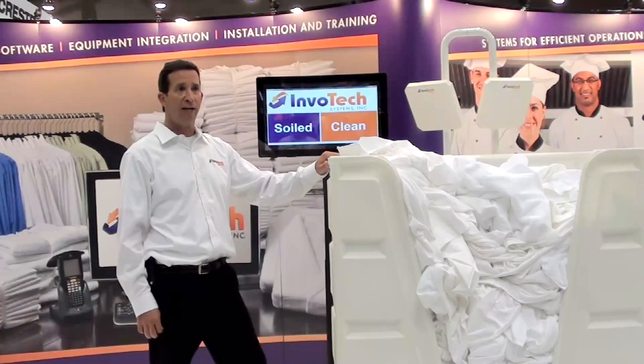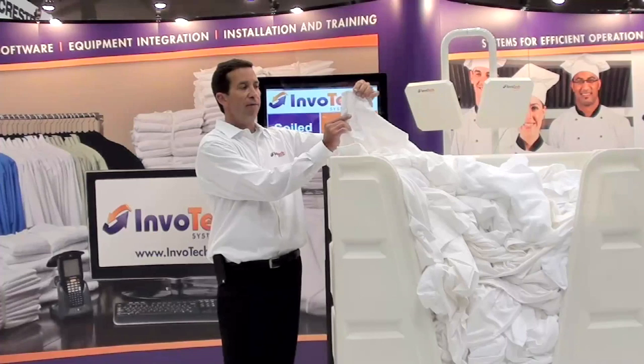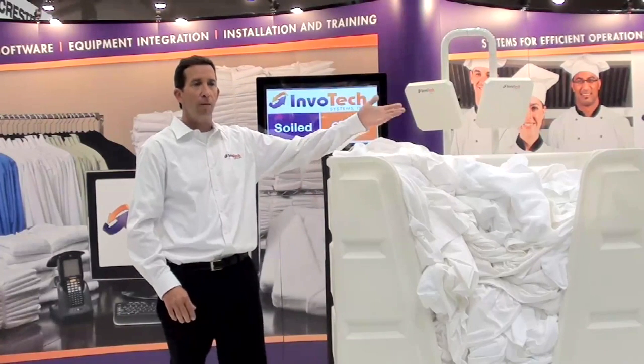This is a demonstration of how we track and manage linens for hotels. Every linen item has an RFID tag inside, which identifies the linen as a towel, a sheet, or a pillowcase, for example.